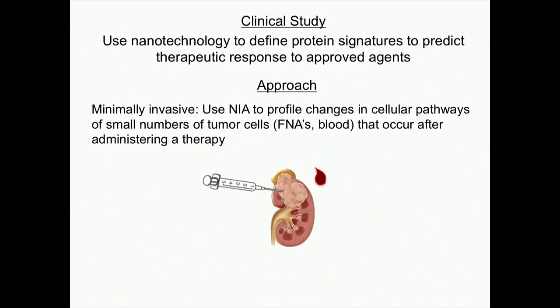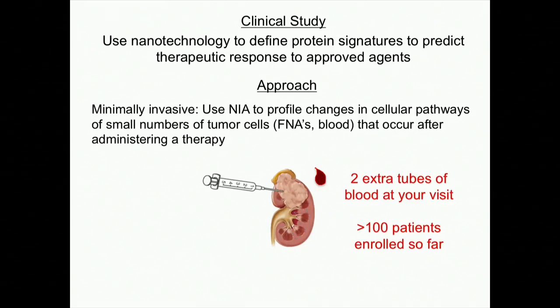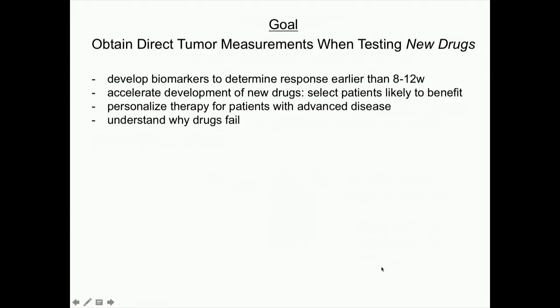I'll give you one example of how we're doing this in a clinical trial setting. We want to obtain direct tumor measurements when testing a new drug — not just the approved ones — and to develop biomarkers to determine response earlier than eight to twelve weeks. We want to accelerate drug development and select early which patients are likely to benefit, helping personalize therapy for patients with advanced disease — not just predicting before you start, but early on figuring out if you're actually responding at a molecular level.